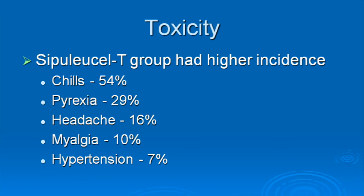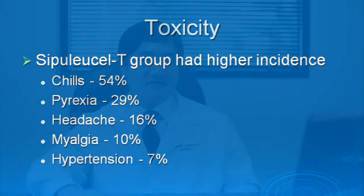One of the best things about Provenge is that it has very low side effects — you can think of it as catching the flu in terms of side effects. The most common side effects are chills, fever, headache, muscle ache, and high blood pressure, and these go away in a few days with no lasting consequences. In general, Provenge is much better tolerated in comparison to chemotherapy.